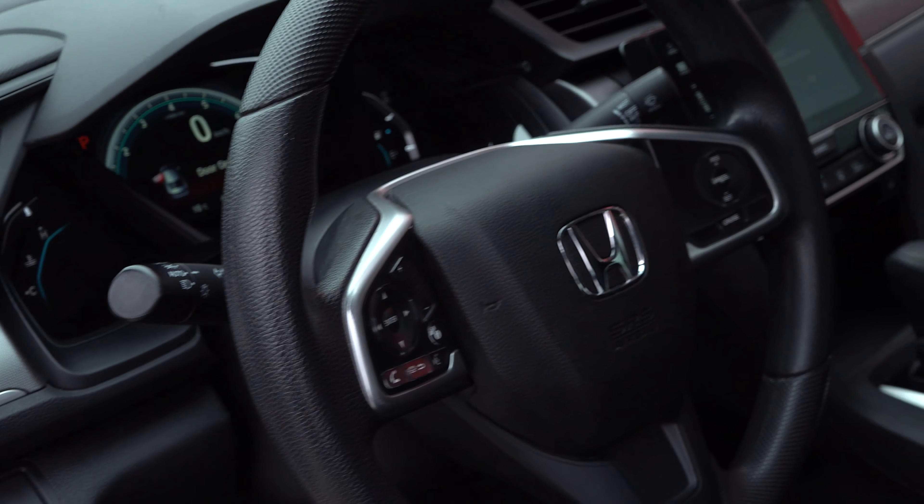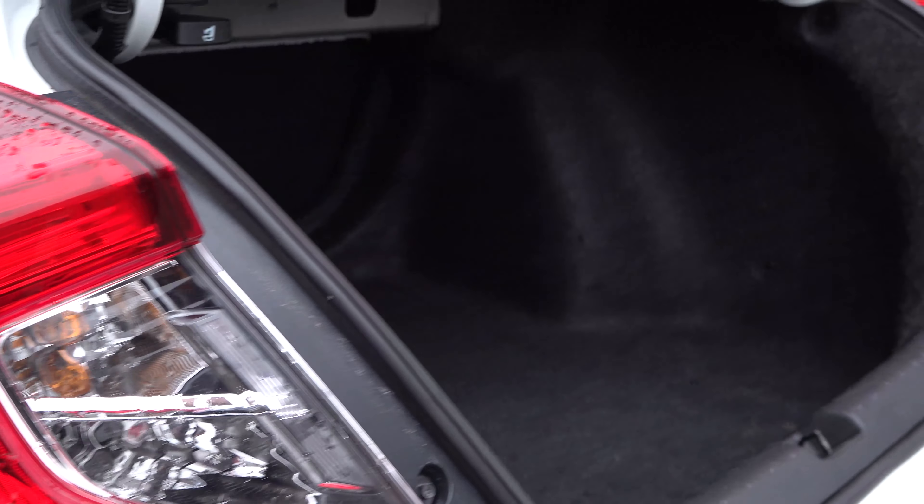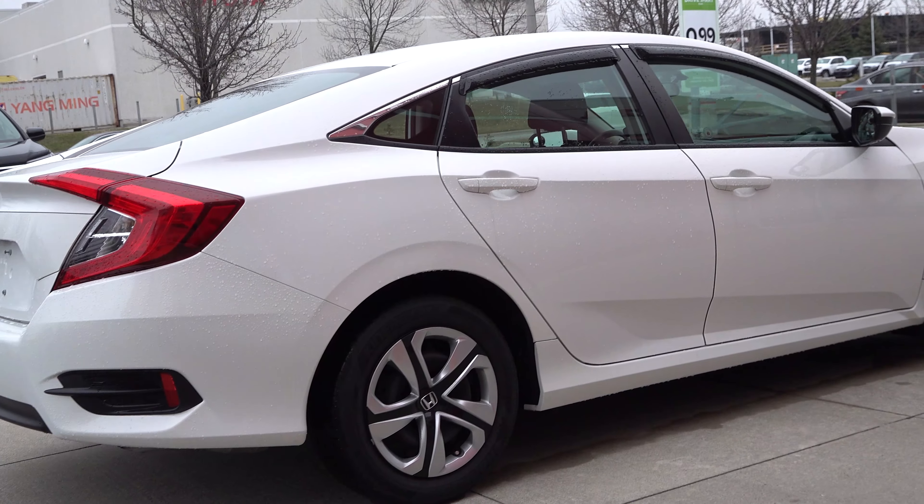Currently this car shows a V ranking of number two on AutoTrader, which means that for the value and price point it is currently ranked the second best purchase on the Civic. For any more information on the Civic, feel free to contact Clarington Honda.